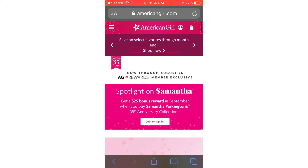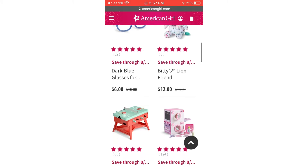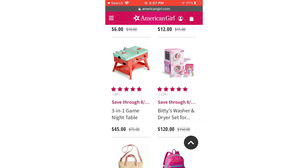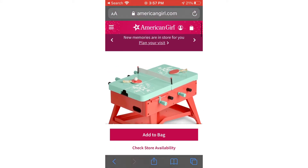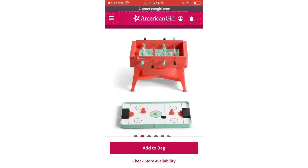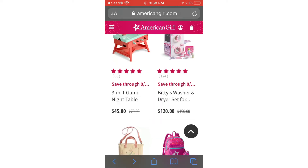This was the discount area and nothing really caught my eye except for this ping pong table, which is only 45 bucks. It's actually a three-in-one — an air hockey table, a ping pong table, and a foosball table. I didn't realize it was three-in-one until now, I thought it was only two. That's super cool, I might actually end up getting it.